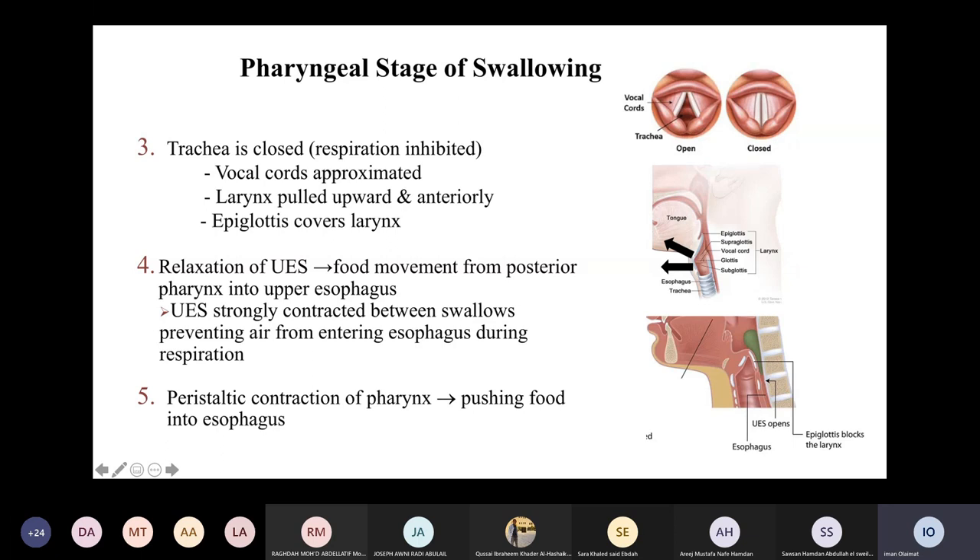Following this step, the upper esophageal sphincter will relax, receiving food from the pharynx into the upper part of the esophagus. Usually the upper esophageal sphincter is strongly contracted between swallows — during normal resting conditions it is constricted — preventing air movement into the gastrointestinal system, so air is directed only to the trachea. During swallowing, this sphincter relaxes and food enters the esophagus. Waves of peristaltic contractions then move food from the pharynx into the upper part of the esophagus.